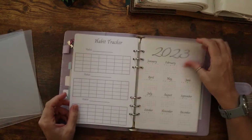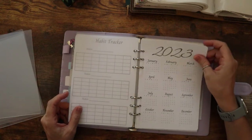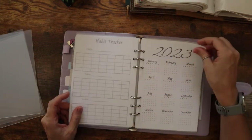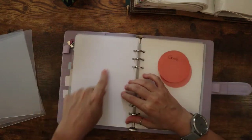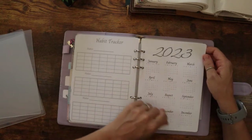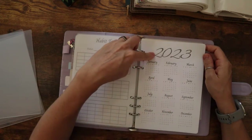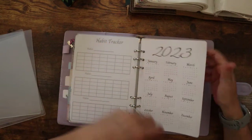I'm also working on a 2023 planner. This is just a rough draft — I plan on doing 2024 on the back of it. I plan on adjusting the color and stuff; right now this part is brown and the rest is black. I just wanted to make sure it was something that I like.